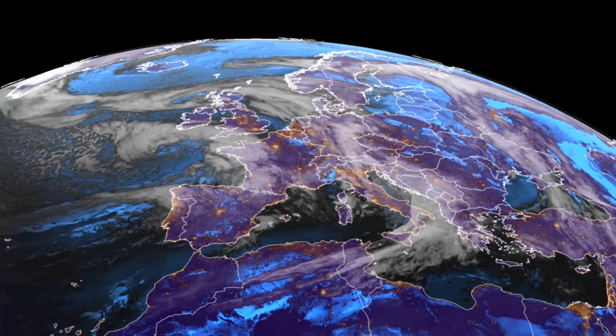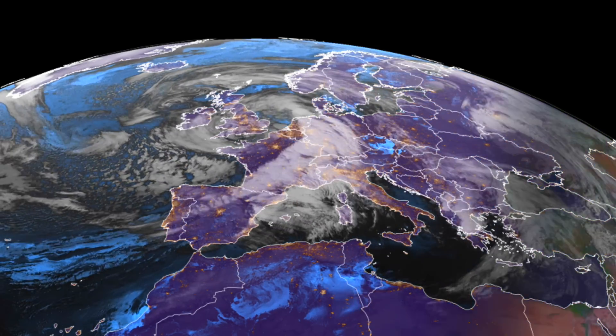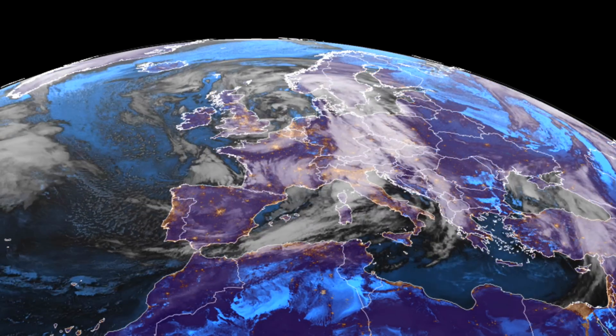Here's a quick look at the extra-tropical system that brought more than 100 mph winds to Europe, roaring wind and water levels where it made landfall, major flooding in Italy, over a dozen dead, and that number is likely to rise.